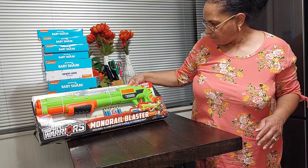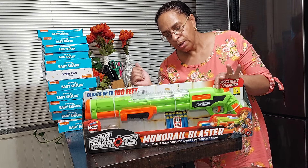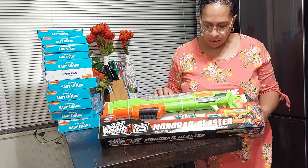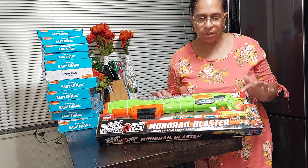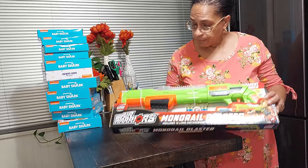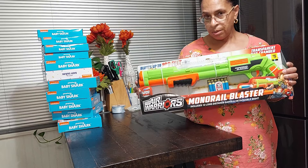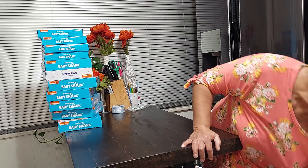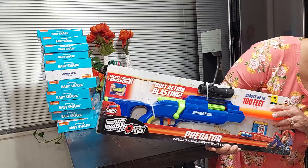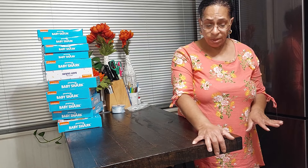This gun here was a dollar fifty. They had the exact same gun with a different UPC — the other one was around eighteen dollars. This one was a dollar fifty because it had a blue star on it. They have another version of the same gun at a higher price with no blue star, so just be careful when you're picking those out.